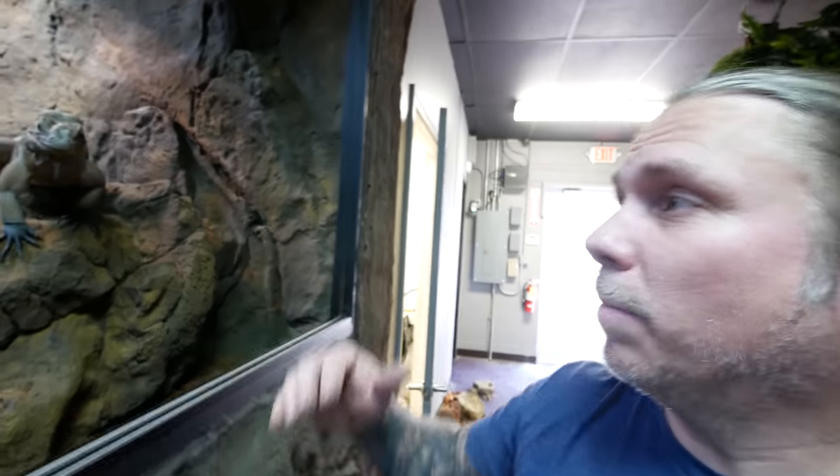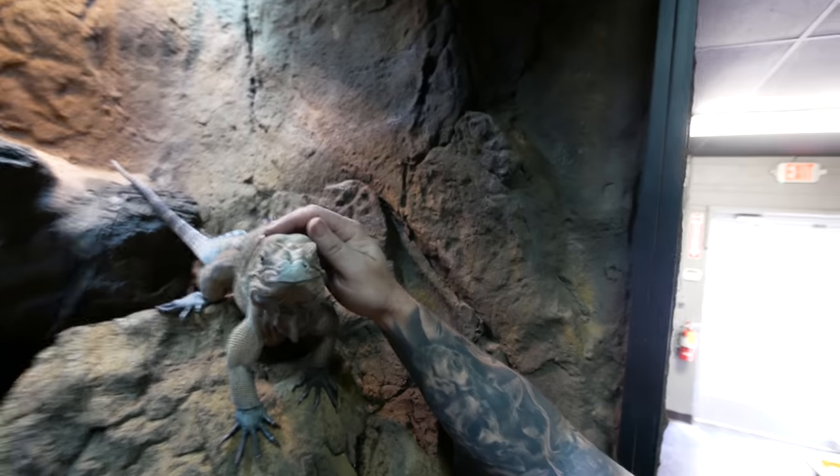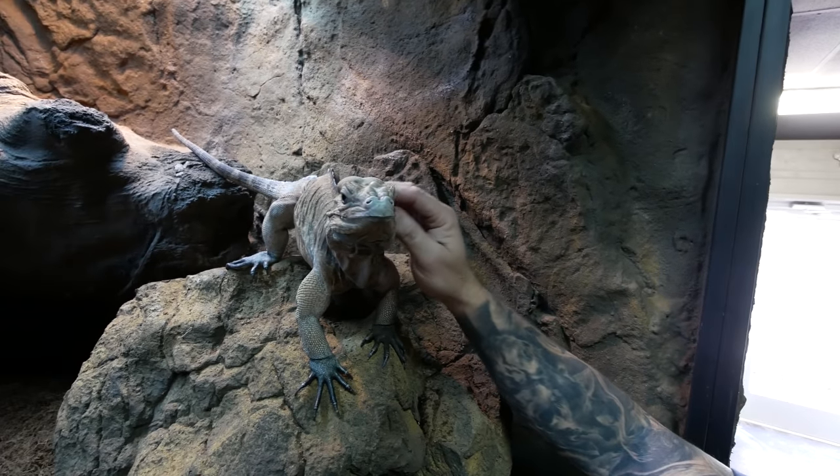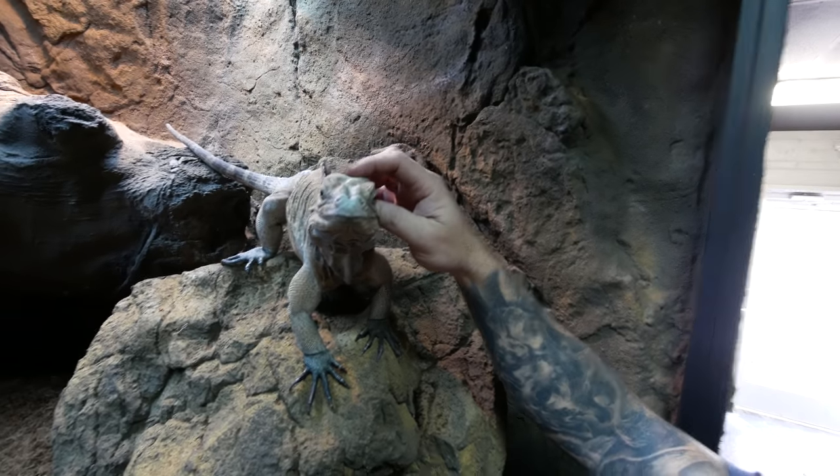We have a busy day over here at the Reptarium, but I'll start with giving my girl Bella some pets. Hi sweetheart, how are you today? Oh my gosh, she's such an adorable little monkey.